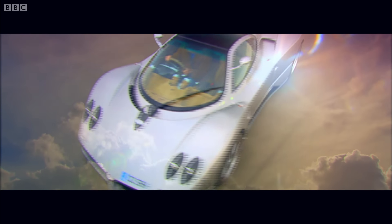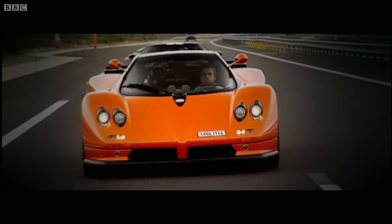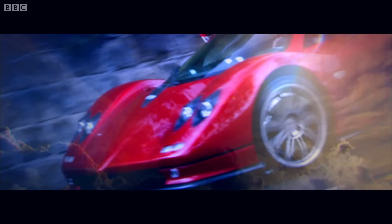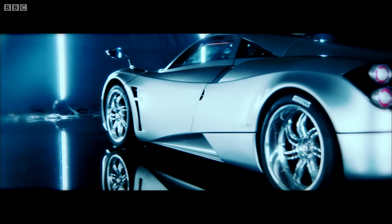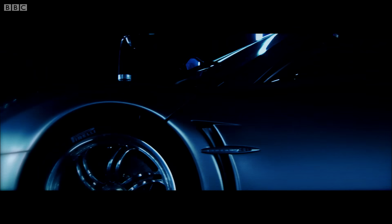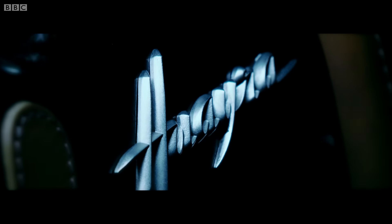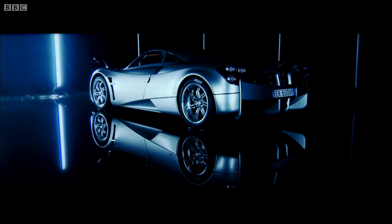The Pagani Zonda is my favorite supercar, but it's been around for a decade now, and for the last few years Pagani have been promising again and again that they'll replace it with a brand new car. And now, finally, they have. It's called the Huayra, it costs 800,000 pounds, and it has a top speed of 230 miles an hour.